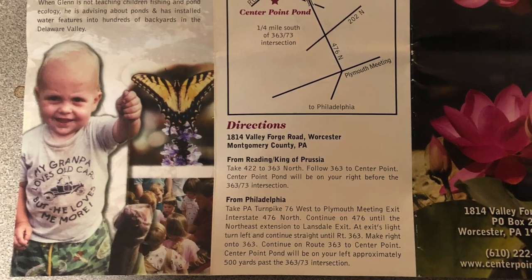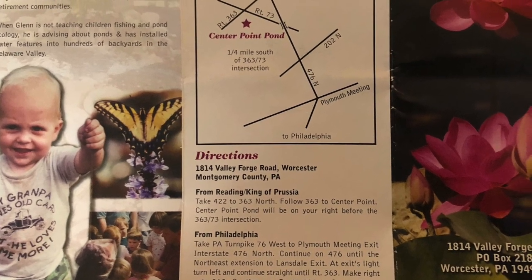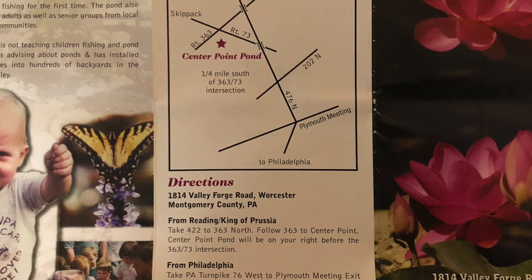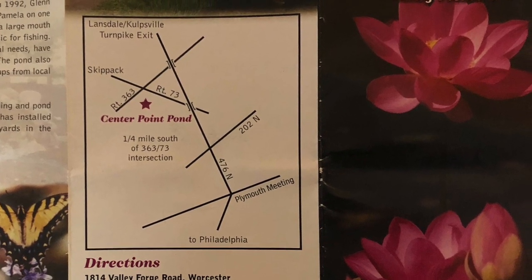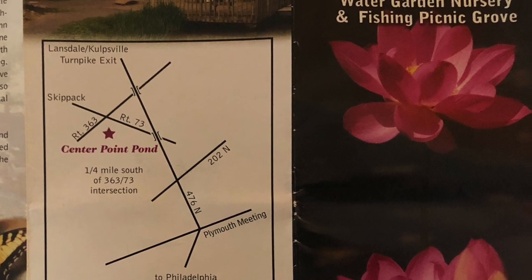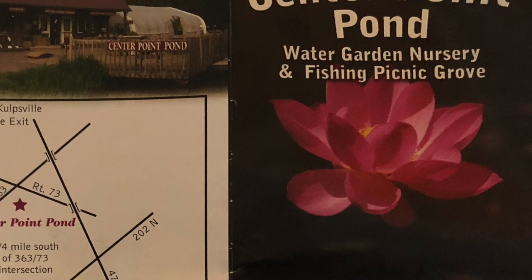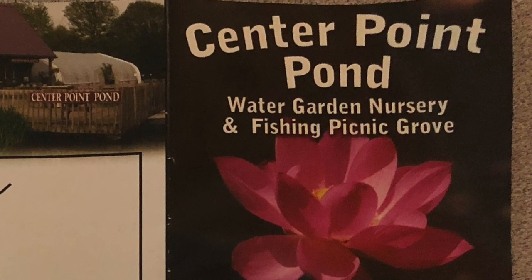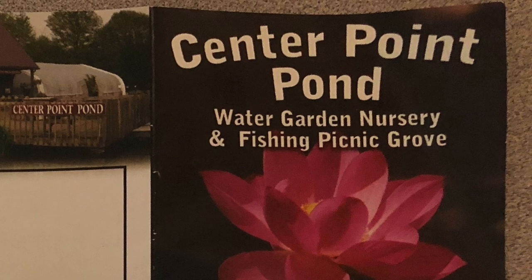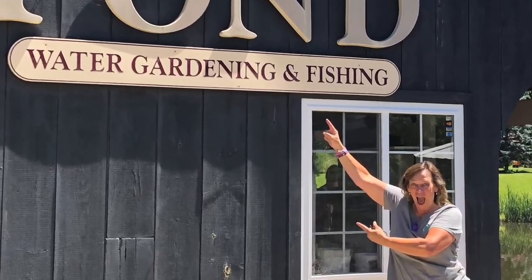This was a very family-oriented pond store that had so many things everywhere. It's located in Montgomery County, about an hour from my house. It's called Centerpoint Pond Water Garden Nursery and Fishing Picnic Grove — an amazing place. Thanks for coming with my family and myself to Centerpoint Pond. I had so much fun. I'm Kim Thomas.